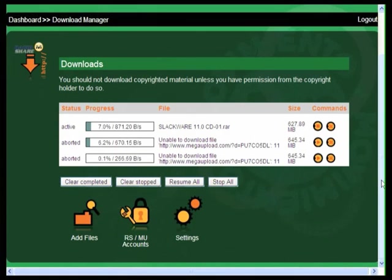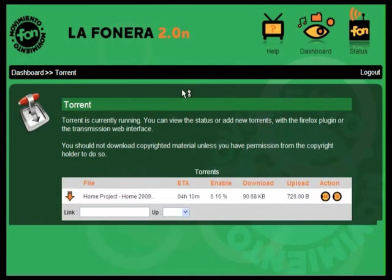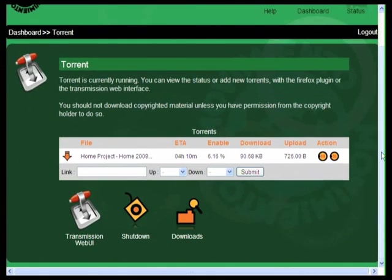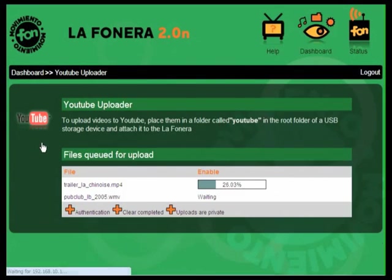Let's start with two of the most popular Fanera 2.0n features: the Download and Torrent Managers. Connect an external hard drive to the Fanera 2.0n and set up Mega Upload, Rapid Share, or your favorite Torrent client, and start downloading. And because your Fanera 2.0n can perform tasks independent of a computer, it will keep downloading any remaining files even after you've shut down. So go ahead and take your laptop with you — the Fanera 2.0n will keep downloading for you at home. Your completed videos and files will be waiting for you on your external hard drive when you get back. Like magic!